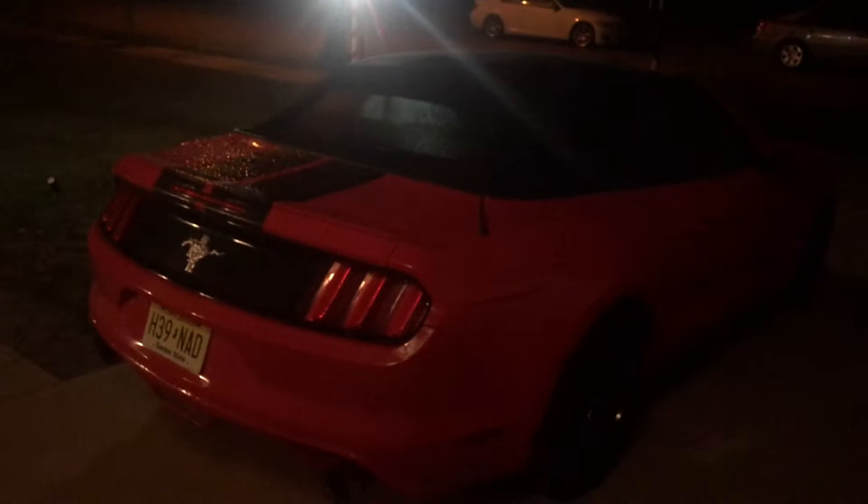Here's the last cold start-up on my 2015 Mustang — this is a V6, by the way.